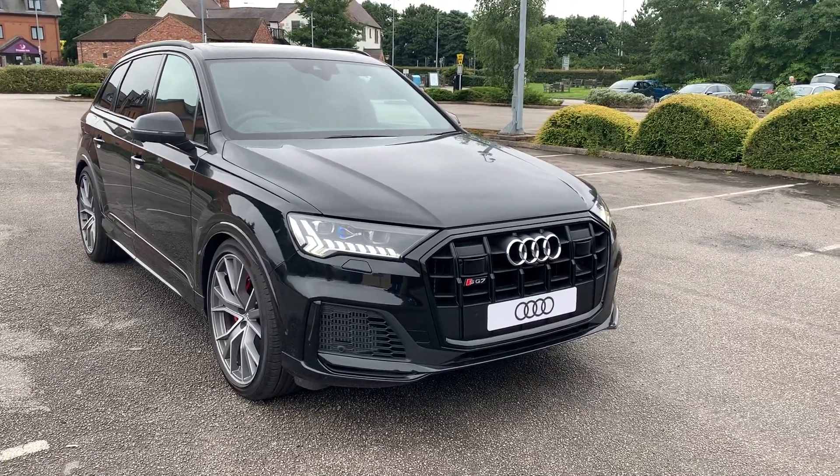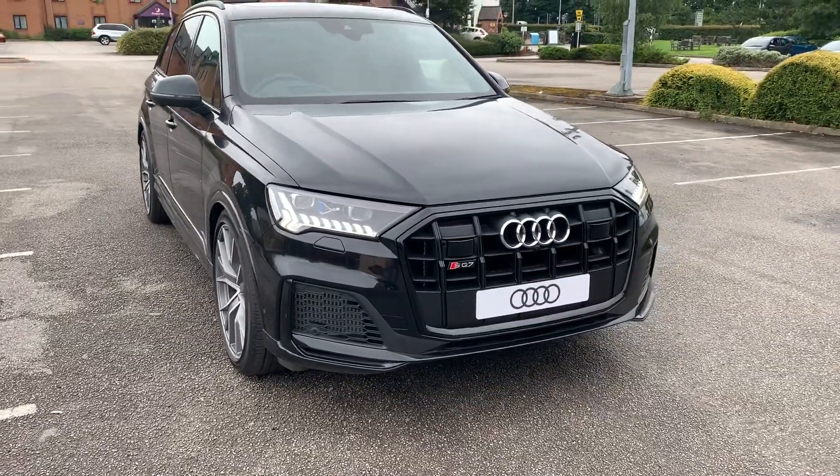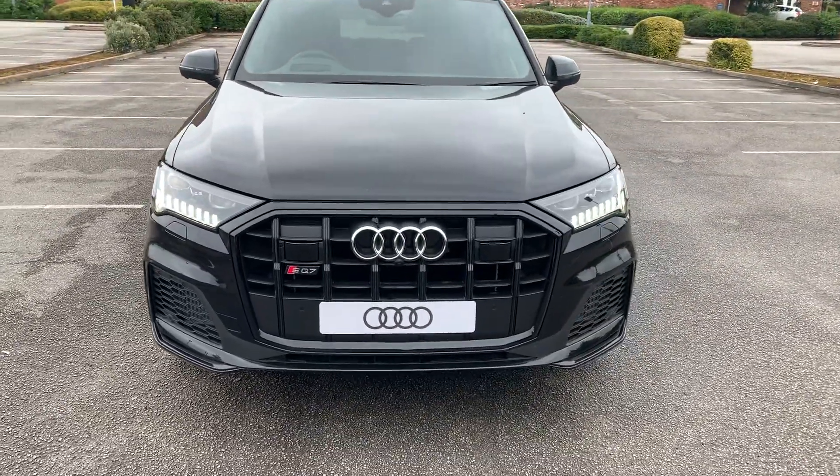Hi and welcome to Stafford Audi. I'd just like to give you a quick walk around this brand new Audi SQ7 that we currently have in stock. It's a 4 litre V8 Quattro, it's automatic and is finished in orca black.